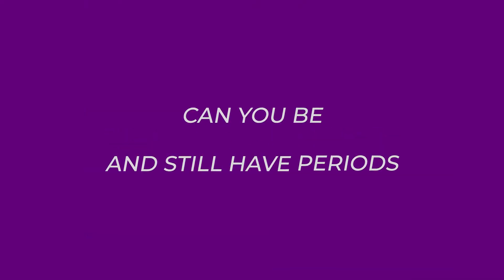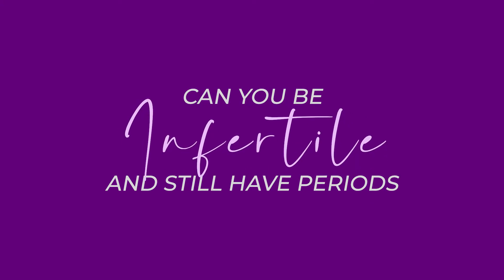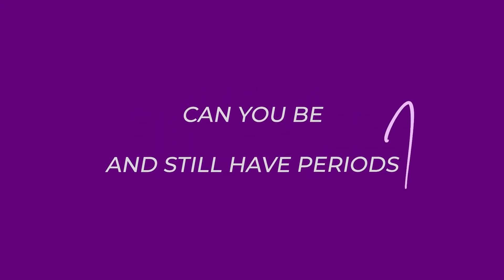Sometimes if you're trying to get pregnant and you've been working as a couple on this, timing everything very well, and you're not getting pregnant, you might be thinking: am I ovulating even though I'm having periods? I'm going to answer that question for you today. I'm Dr. Perkins, a board certified OBGYN, and on my channel we talk about this and much more.